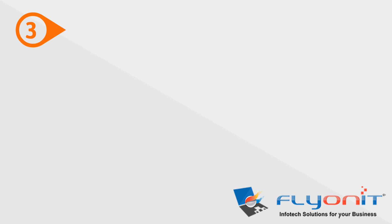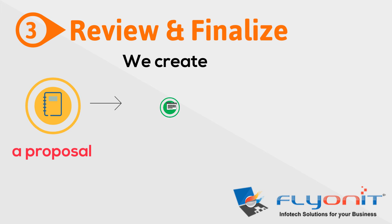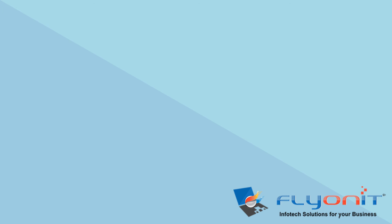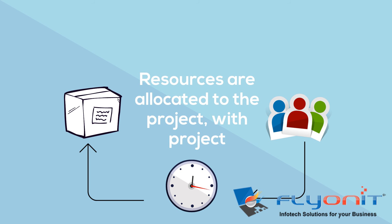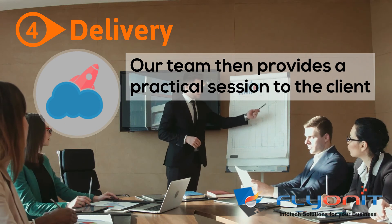Our next step is reviewing and finalizing. We create a proposal and action plan and explain it to the customer. Once the proposal is reviewed and approved, we sign the proposal and start the project. Resources are allocated to the project with project milestones and deadlines, ensuring we deliver on time and within budget.